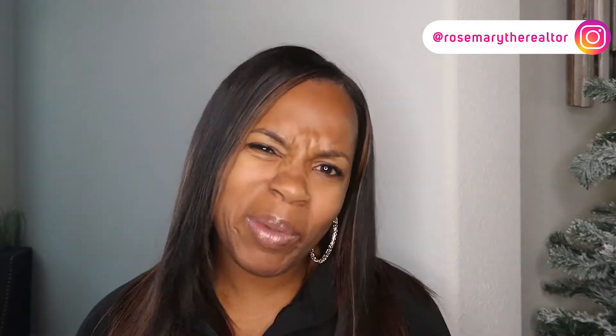Before we get into it, go ahead and subscribe to my channel because I am committed to continually bringing you information to help you with the real estate buying and selling process. If you have content you want me to share or a question, leave a comment. Also follow me on Instagram at Rosemary the Realtor, and on Facebook just type in my name, Rosemary Lewis.